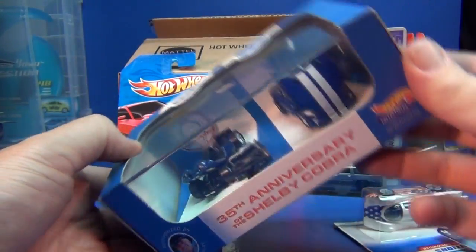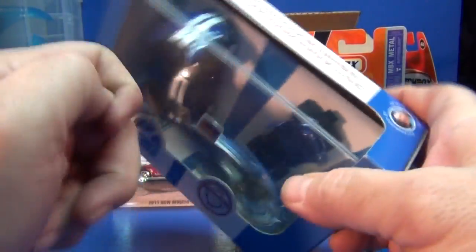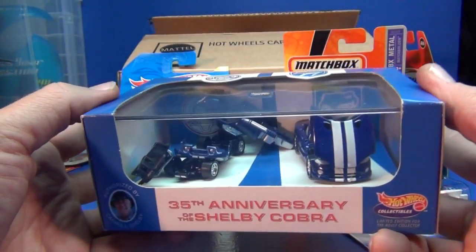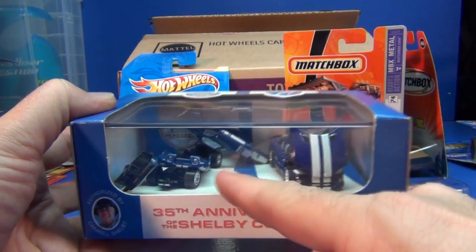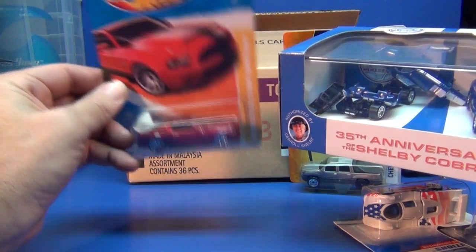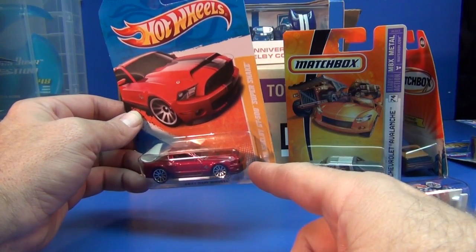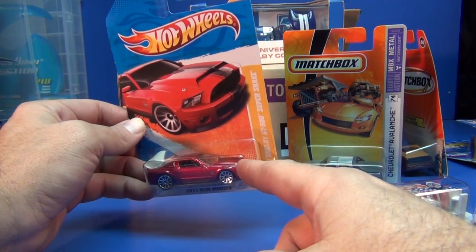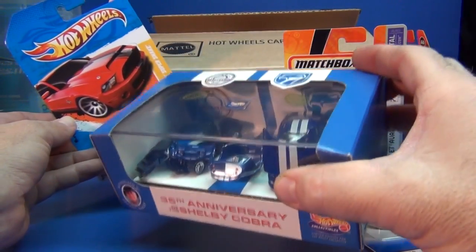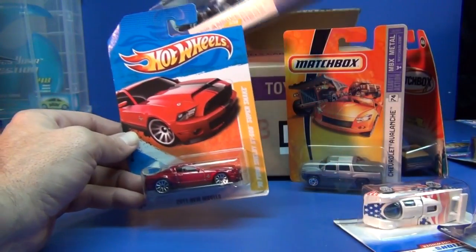Just because something has missing parts or is broken — check out this 2-pack: the body of this car is just floating around in there; it's all messed up. This is probably never going to be worth the original purchase price of this set. People like to collect single carded packages. Remember, basic Hot Wheels only cost $1, so it's much easier for something to appreciate if it costs $1. These 2-car sets were around $20 to $25, so it's really hard for this to appreciate in value because the original price was high.